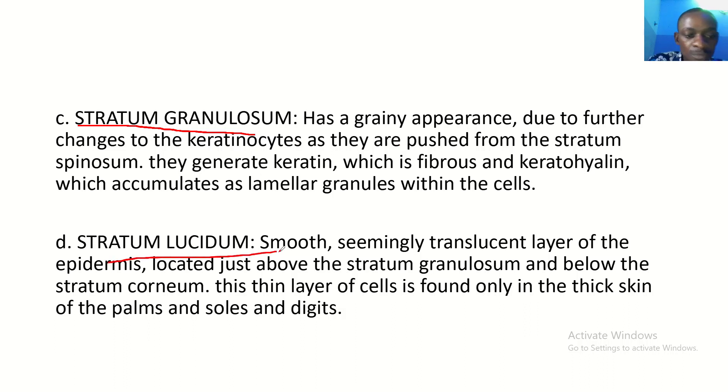The stratum lucidum is a smooth, seemingly translucent layer of the epidermis. It is located just above the stratum granulosum and below the stratum corneum. This layer of cells is found only in the thick skin of the palm and the digits. It's here for you guys to read though.